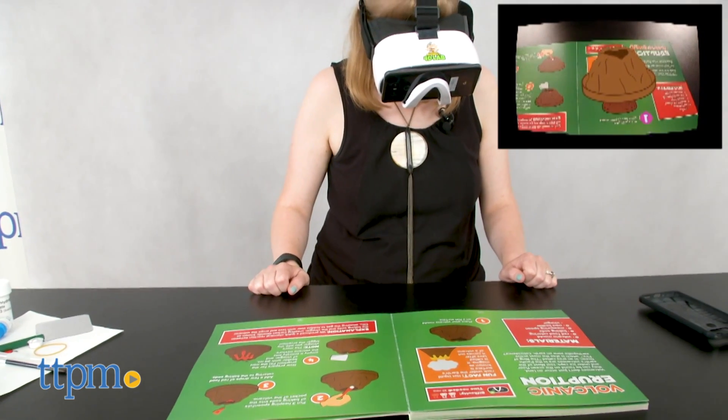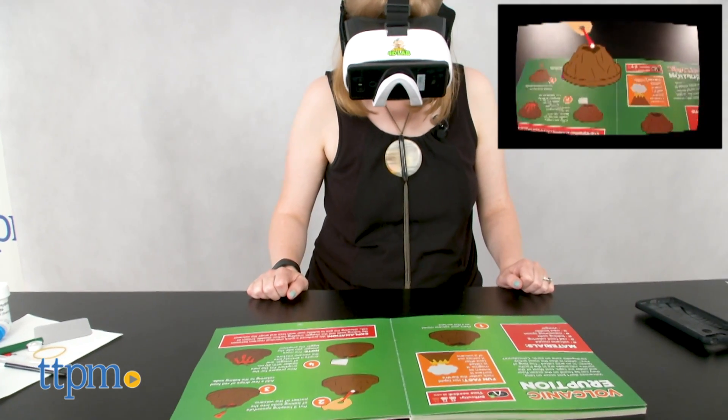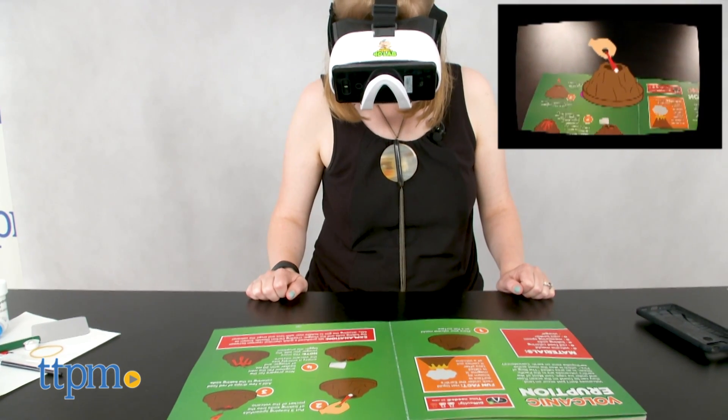they're wearing hands-free augmented reality goggles so that the animated character Professor Maxwell jumps off the page to guide kids through each step.